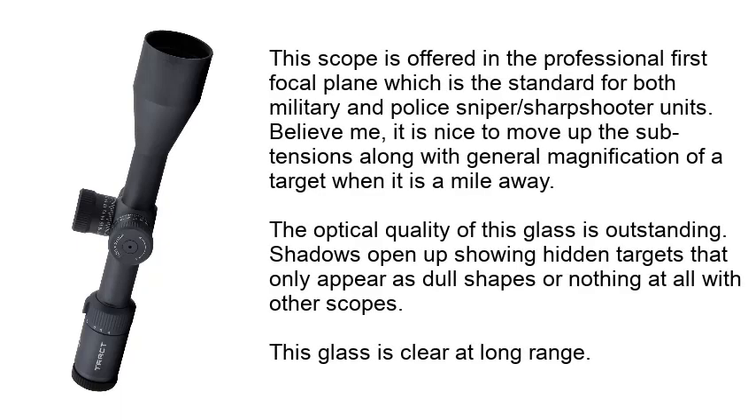This scope is offered in the professional first focal plane, which is the standard for both military and police sniper sharpshooter units. Believe me, it is nice to move up the subtensions along with general magnification of a target when it is a mile away. The optical quality of this glass is outstanding. Shadows open up showing hidden targets that only appear as dull shapes or nothing at all with other scopes. This glass is clear at long range.